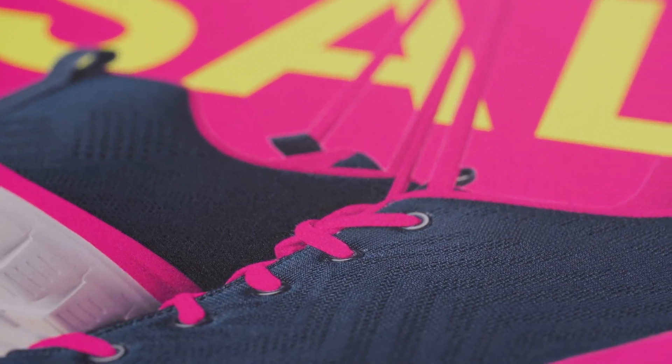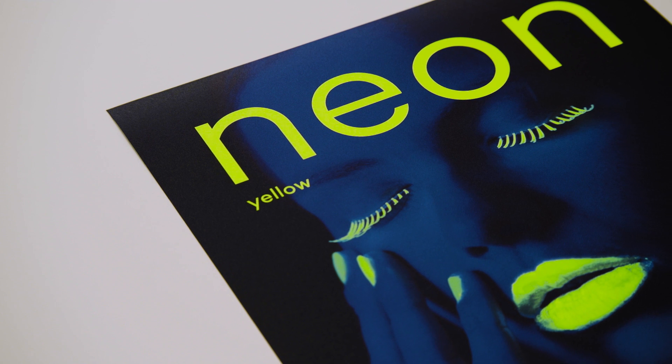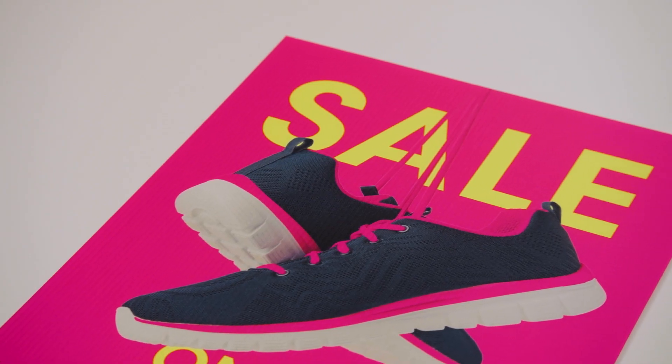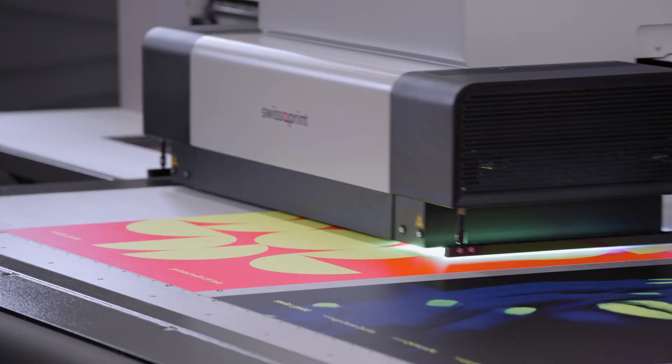What we will see next is our third news for today, and it's a world premiere — it has never been seen on our UV large-format printers before. It's completely dazzling and it will open up new possibilities for you. Differentiate yourself with our new neon inks. Today we are introducing two new inks: neon yellow and neon pink. The combination of these two inks results in an additional neon color, neon orange.